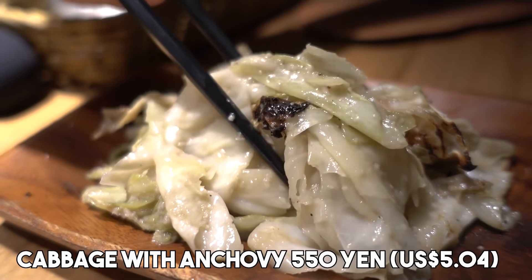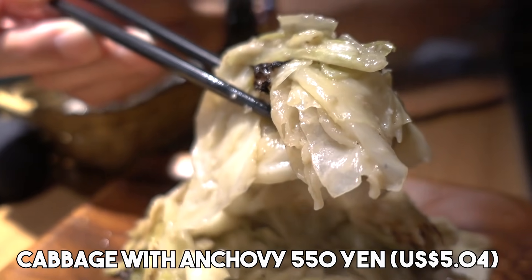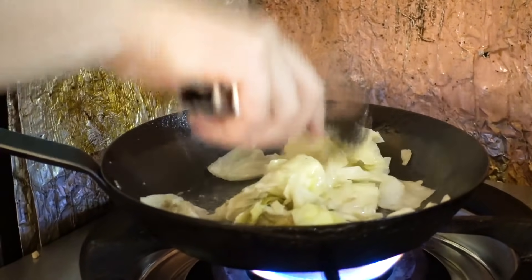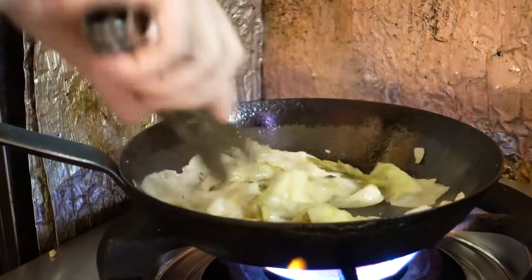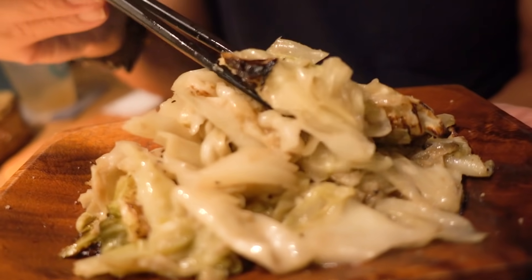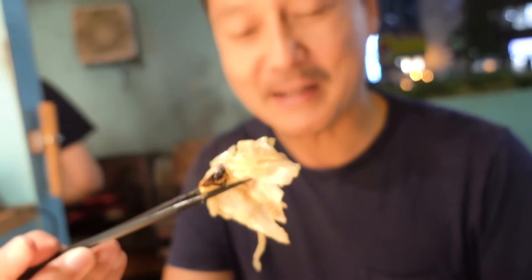Itadakimasu! That's very fruity — good grape flavor, very refreshing. I'm going to start with something like an appetizer. We got something that the chef recommended — this is the cabbage with anchovies. It smells amazing. My mouth is literally watering right now.